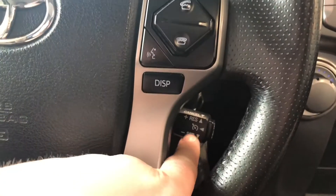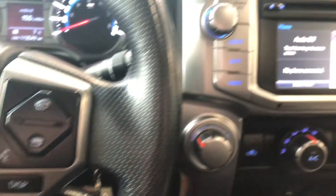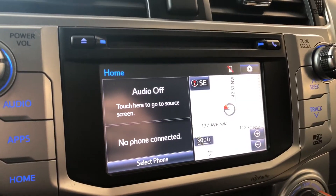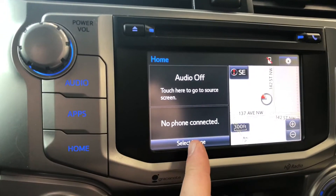Taking a look behind the steering wheel, this is where you will find your cruise control. Moving on to the infotainment system — right now we are on the home screen. On the left side it will display any audio that's playing as well as any device that's connected. You can connect your phone through Bluetooth, and there's a nice little shortcut there.